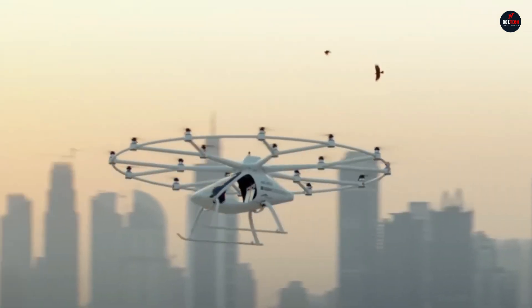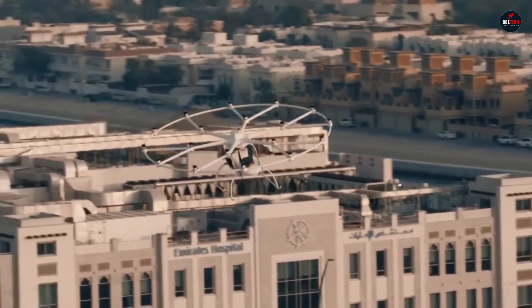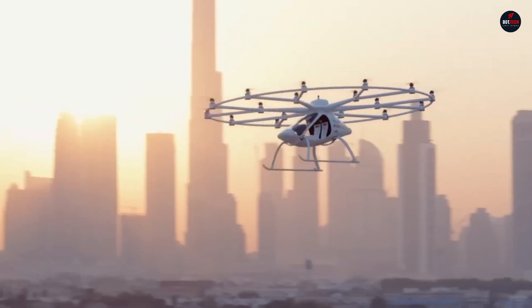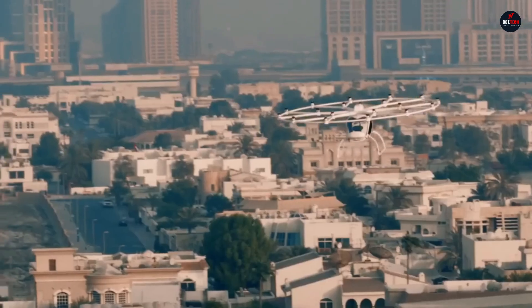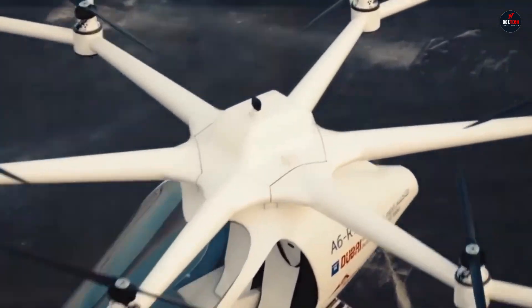While flights will initially be piloted, the design does provide for the possibility of a completely driverless service down the road. Those seeking an alternative to conventional urban transportation can enjoy this exclusive experience for an estimated $355 for a 15-minute ride.